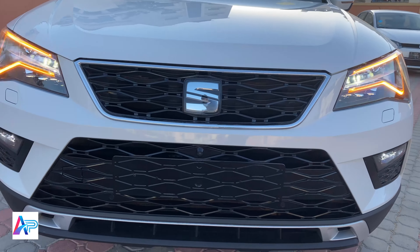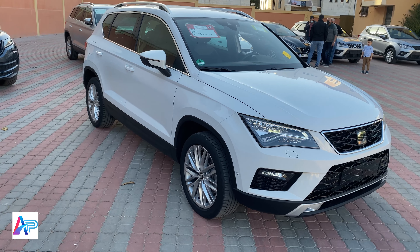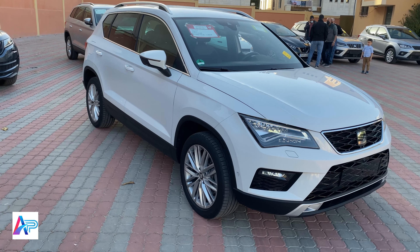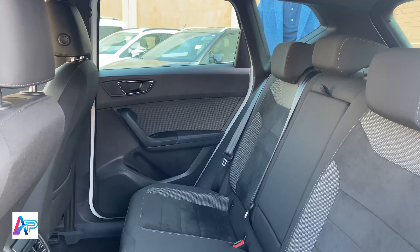تنبيه السائق بخروج المفتاح. هذه المركبة من فئة إكسلنس وتأتي بالعديد من الإضافات، مثل الأضواء الأمامية LED بالكامل ورادار السرعة التكيفي ومفاعل الفرامل الآلي. يبلغ طول السيارة 4.3 متر وعرضها 1.8 متر، ويبلغ وزنها الإجمالي 1.9 طن.